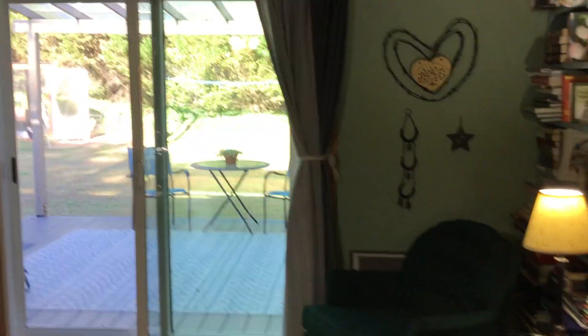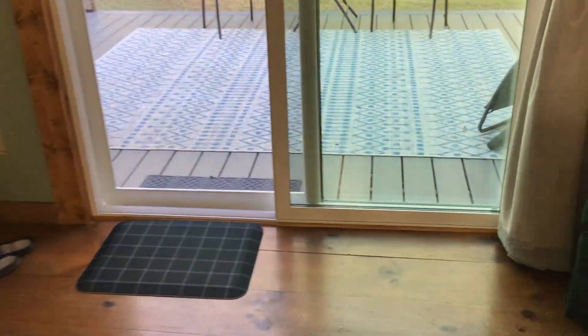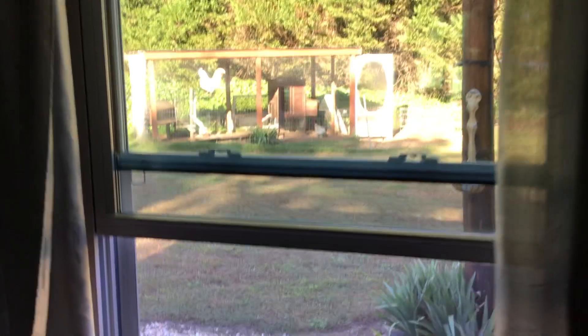The new window, the curtains — I extended the curtain rods a little bit, just made them longer. I've got two sets of curtains on there because we close them at night. The new window opens up so easily; the old one was not as easy to open. It's just great.